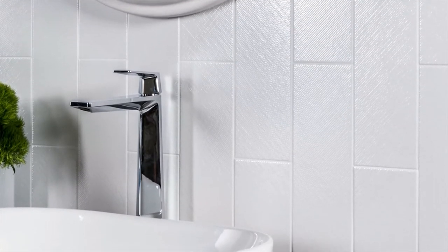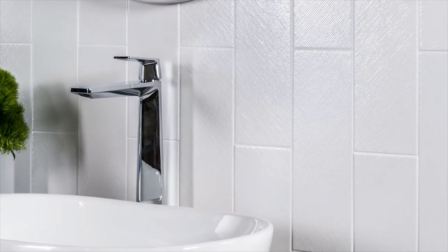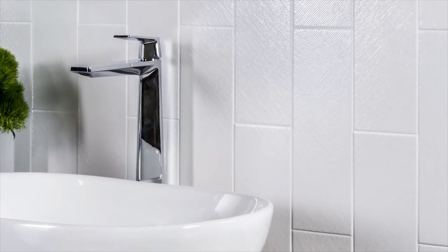Reminiscent of summer's most popular fabric, the true-to-life linen texture creates a relaxed warmth not normally associated with hard surfaces. The diagonal weave of the textile look adds to the carefree beauty of the tile.